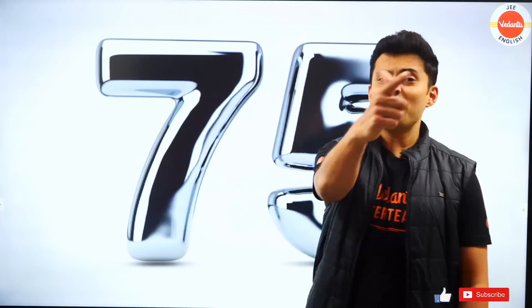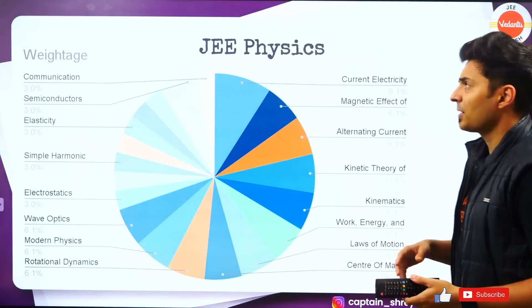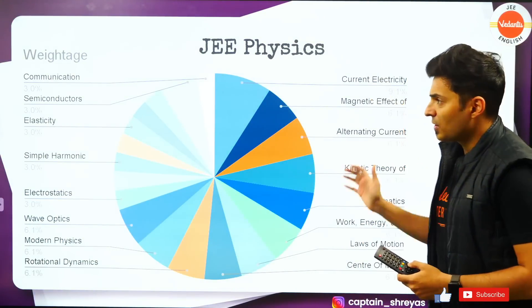I'm pretty sure you're all excited to know what those chapters are which are going to give you 75 plus marks. Let me know in the comments and by smashing that like button, because without your likes and subscription we won't be able to conduct more such sessions for you. Make sure you show your love and support to the JEE English Channel.